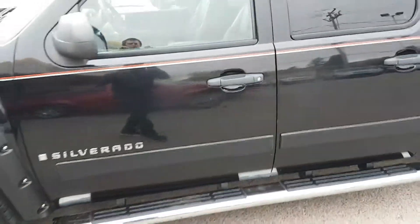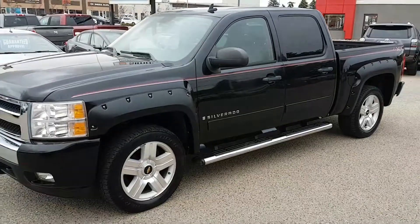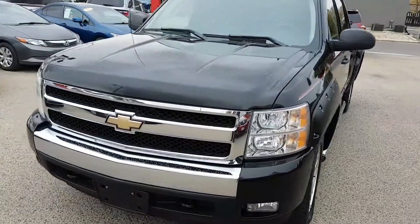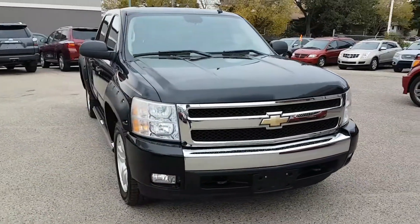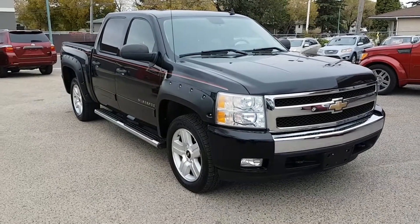If you're wanting more information on this or any of our other great vehicles, you can find us at 551 East Victoria Avenue in Regina. You can give us a call at 306-546-3993 or visit us online at www.SimonAutoSales.com. Simon Auto Sales — large enough to make a difference, small enough to care.